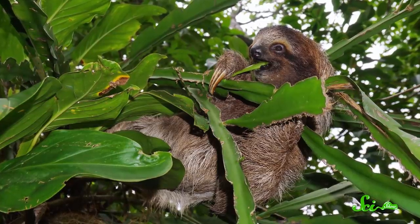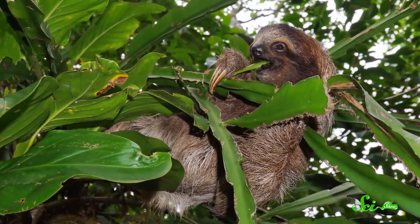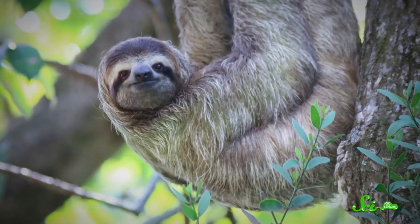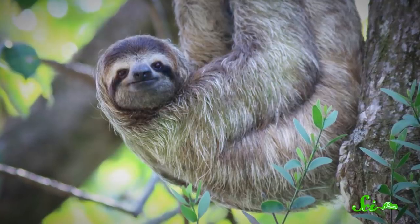To make this diet work, sloths have an especially slow metabolism, which means they don't have the energy to move around quickly. Unfortunately, that also means they can't outrun predators. But hanging upside down in trees helps them stay safely hidden, and it conveniently keeps them close to their food. Given how little energy they consume, any lifestyle tweak that makes them more energy-efficient is a win.